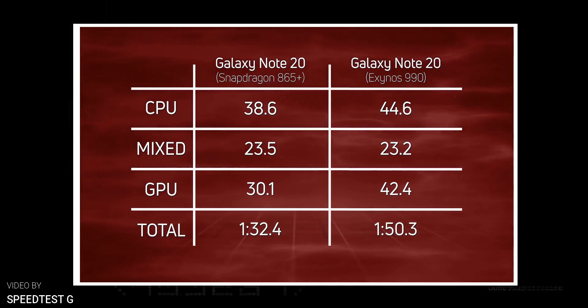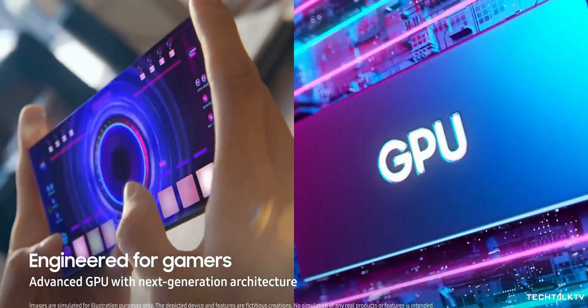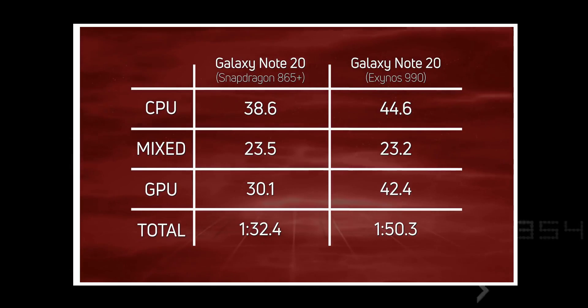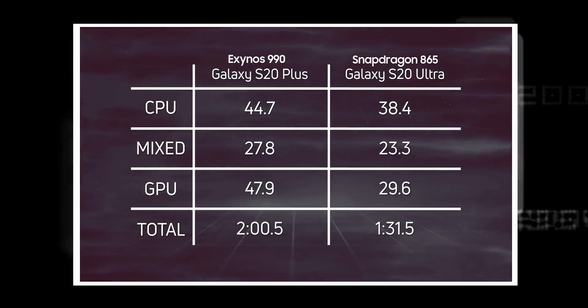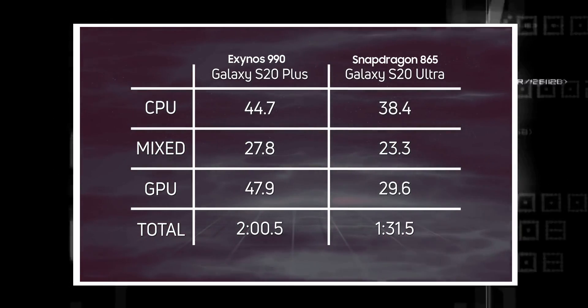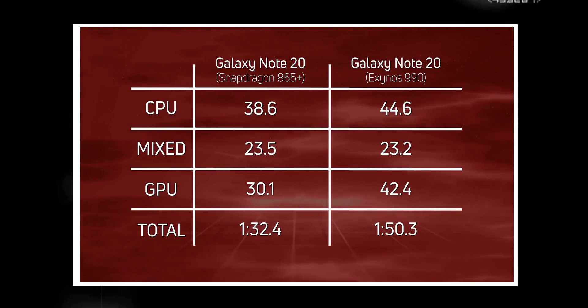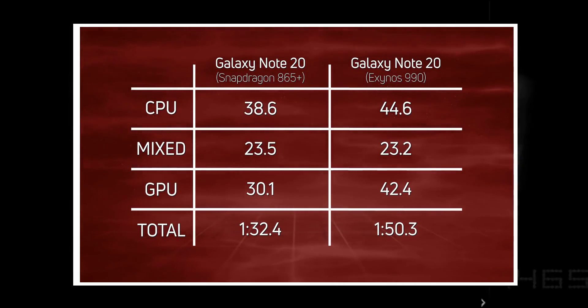Exynos is a big disappointment — they've been letting us down ever since the Galaxy S9, and this year is no different. But here's something to cheer about for Exynos users: the Exynos 990 on the Note 20 Ultra actually managed to perform better than the one on the S20 series. The S20 Plus finished the same test in 2 minutes, while the Note 20 Ultra did it in 1 minute 50 seconds.